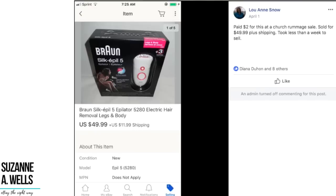Luan bought this for $2 at a church rummage sale and sold for $49.99 plus shipping — took less than a week to sell. It's a Braun lady shaver and it looks like it is new in the box. She got it listed and it sold in less than a week. She turned $2 into $50. We're just like a bunch of magicians turning small amounts of money into big amounts of money.